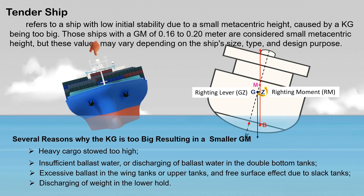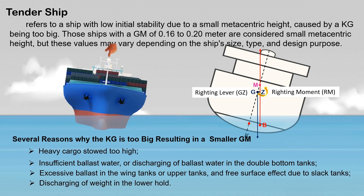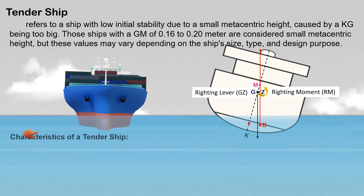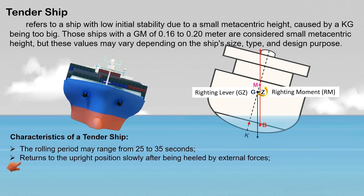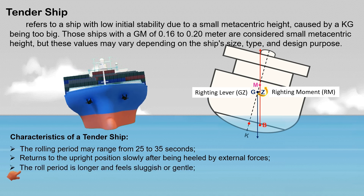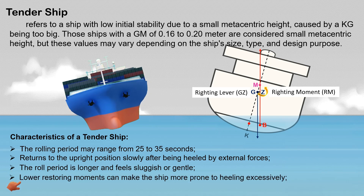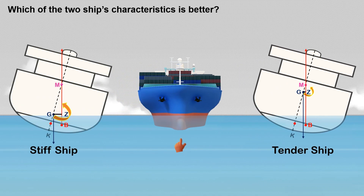Consequently, the ship's rolling period is comparatively long, typically ranging from 25 to 35 seconds. A tender ship has the following characteristics: the rolling period ranges from 25 to 35 seconds; it returns to the upright position slowly after being heeled by external forces; the roll period is longer and feels sluggish or gentle; lower restoring moments make the ship more prone to heeling excessively; and there is a greater risk of capsizing in extreme conditions due to slower recovery.